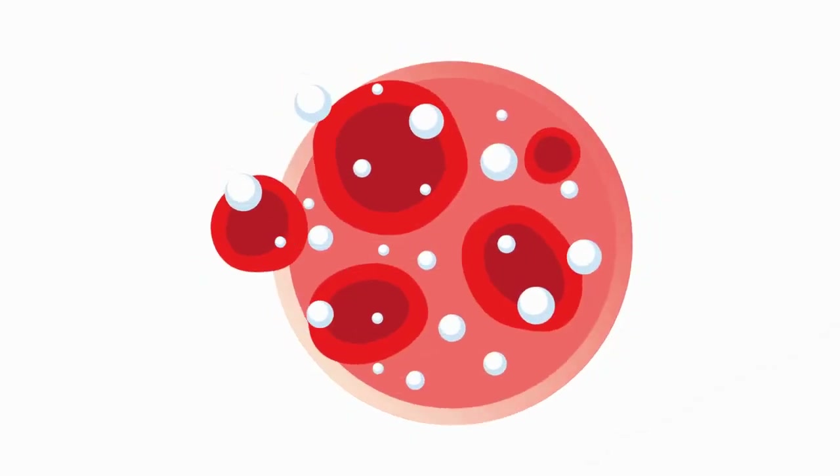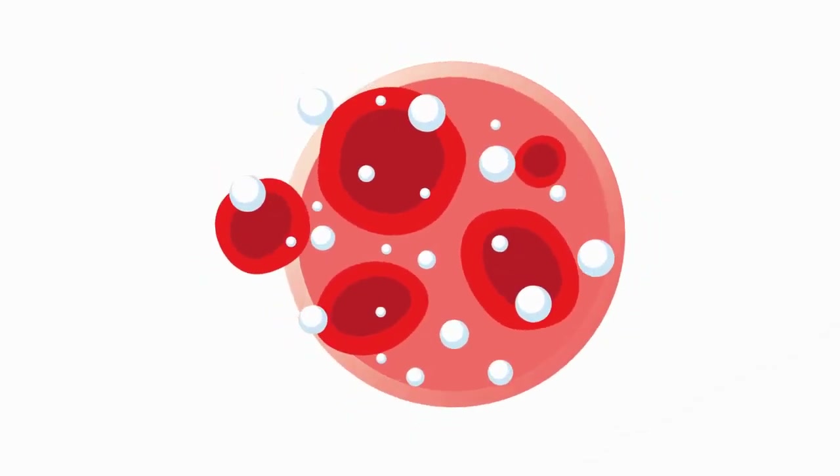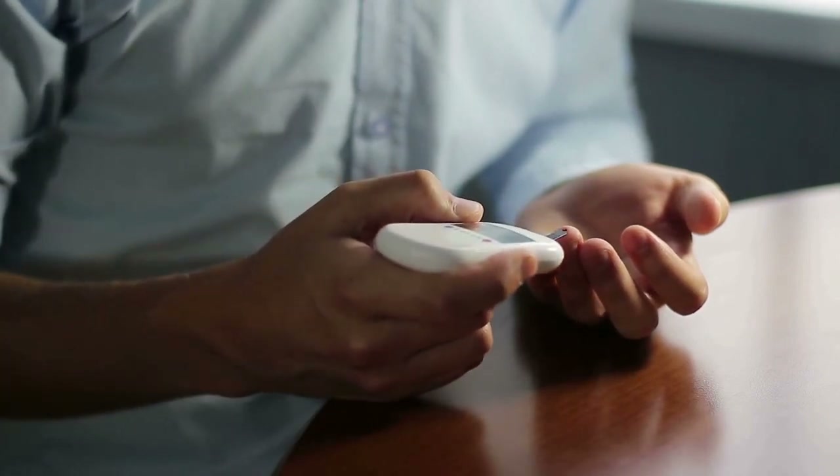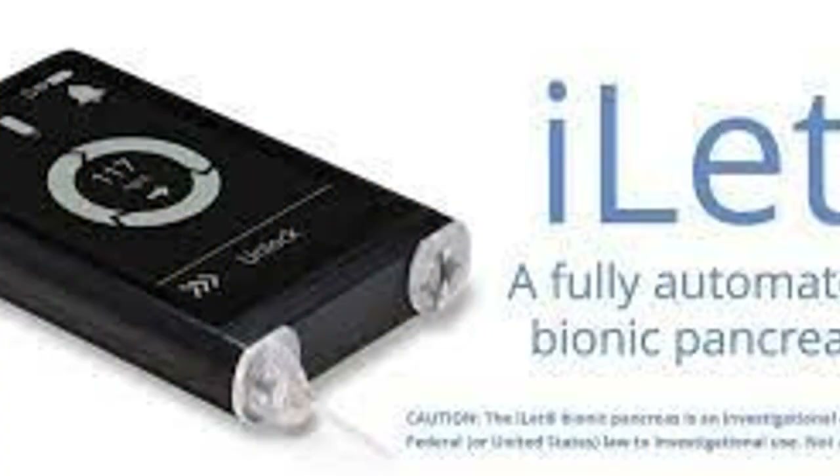I have hundreds of stories like that I can share. Diabetes becomes the center of your life, and managing every aspect of your day around blood sugars, as I do, becomes frustrating, tiring, and ultimately depressing. This Bionic Pancreas will alleviate this problem.